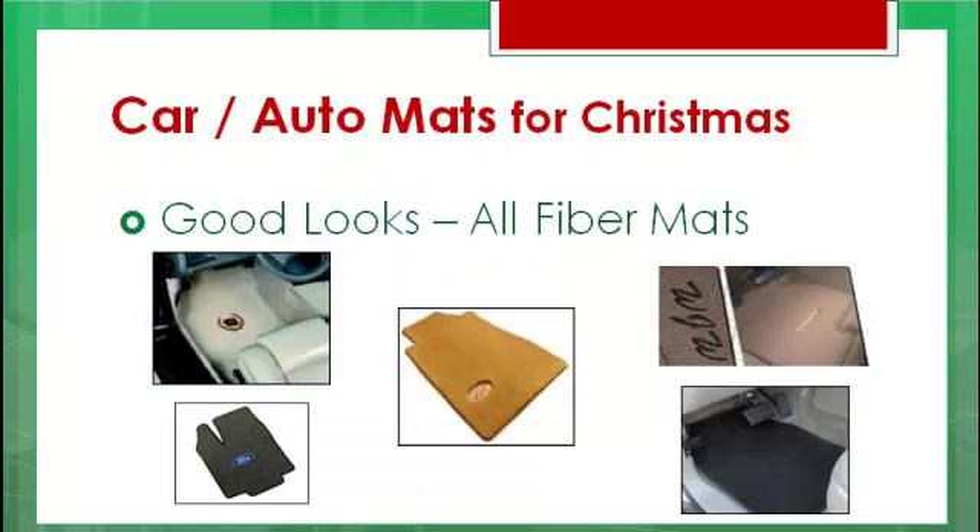The last grouping is all about good looks — these are all fiber mats, beautiful and custom. You can get embroidery on some of them, or get your initials put in. There's also rubber options if you prefer rubber. Lots of choices here — you're gonna make someone very happy on Christmas morning.